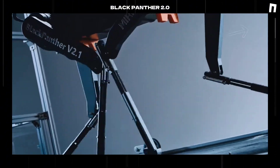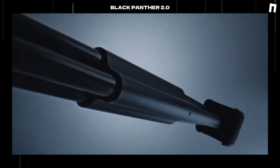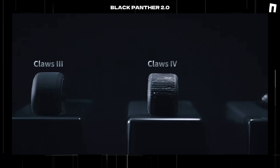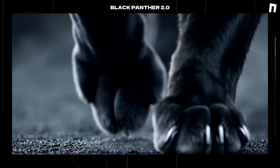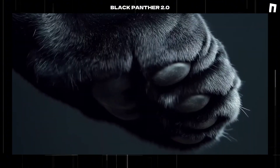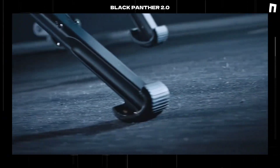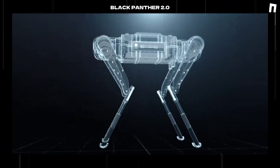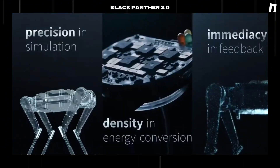The integration of artificial intelligence and machine learning systems represents another crucial advancement in robotics mobility. The Black Panther 2.0 employs sophisticated algorithms that enable real-time adaptation to varying terrain conditions. This is achieved through the implementation of the Huygens' linked pendulum concept, allowing for synchronized limb movement that produces fluid, natural motion patterns. The robot's custom-designed high-power density motors deliver precise control while maintaining exceptional power output, opening new possibilities for industrial applications.